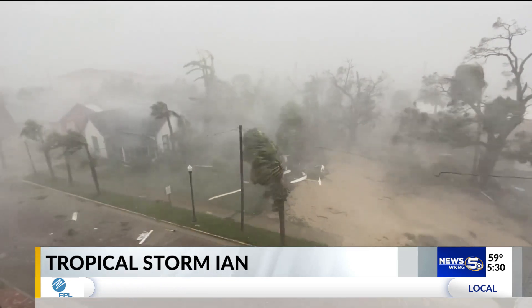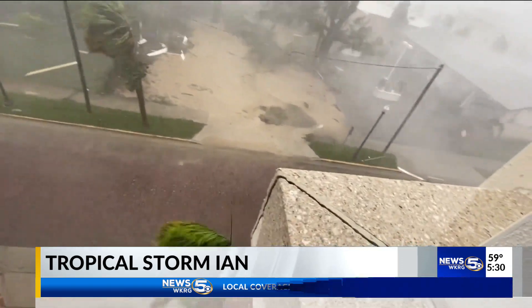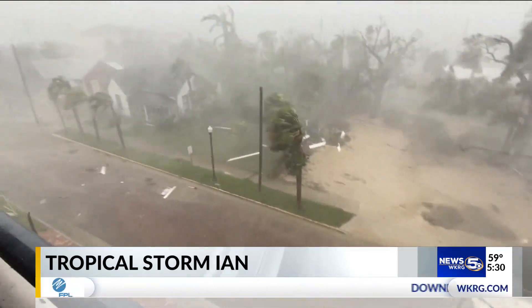The National Weather Service continues to warn of significant to catastrophic flooding throughout the day today as Ian moves toward Georgia and South Carolina.